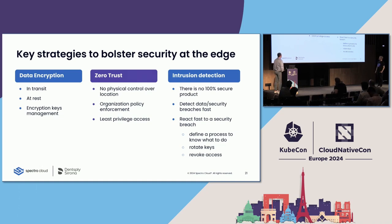Here are key strategies we think are very important when running edge devices on-premise. The first is data encryption. Based on your business, you may store sensitive information on the edge device, so you need to think beforehand. We recommend three things: encrypt data in transit, encrypt data at rest, and have a solid approach for encryption key management — because if keys are leaked, you need to be able to rotate or even revoke them.